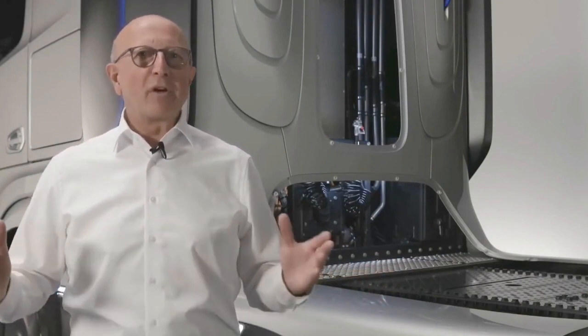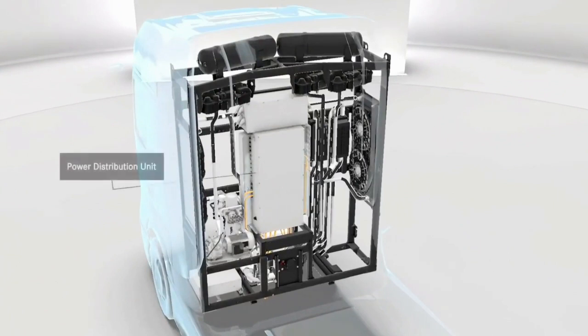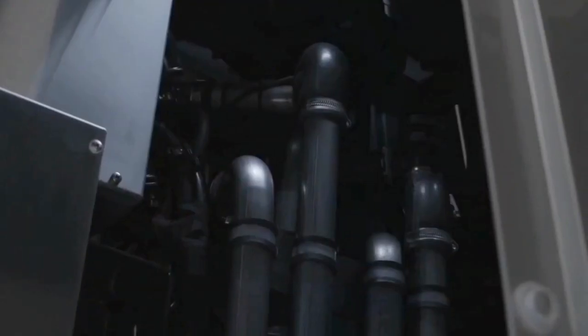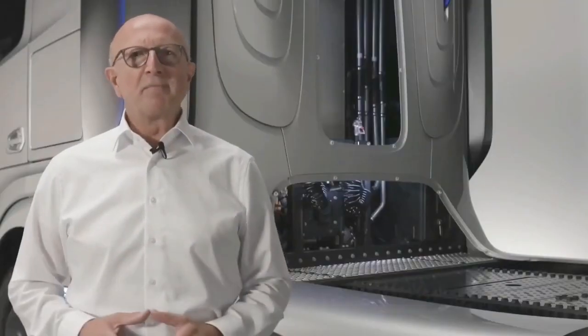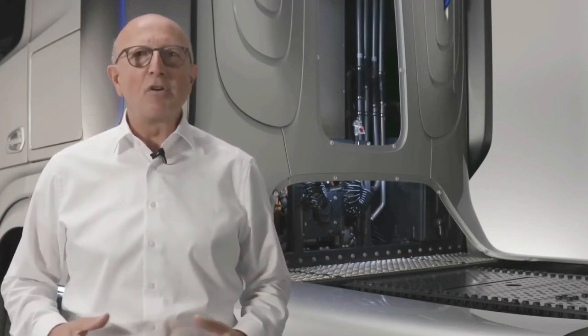In order for all of this to work efficiently, we need an intelligent control of the energy streams. The control center for this is located behind the driver's cab, as part of our high-performance cooling system. This is a very important system because a fuel cell truck requires significantly more cooling capacity than a diesel truck. The cooling system always keeps all components, the fuel cell in particular, at the ideal operating temperature. To make all of this possible, we combine our extensive know-how in fuel cell technology with our decades of experience in the development of heavy-duty long-haul trucks.